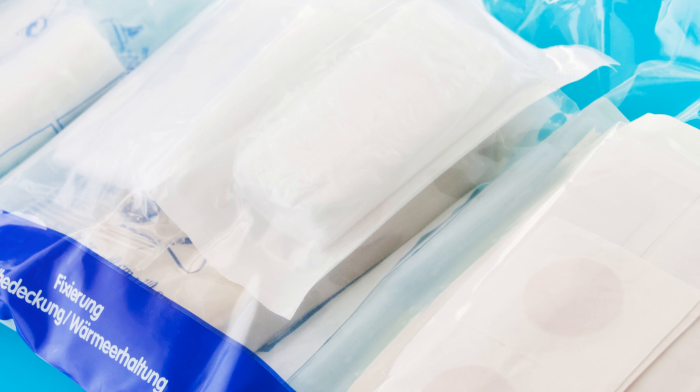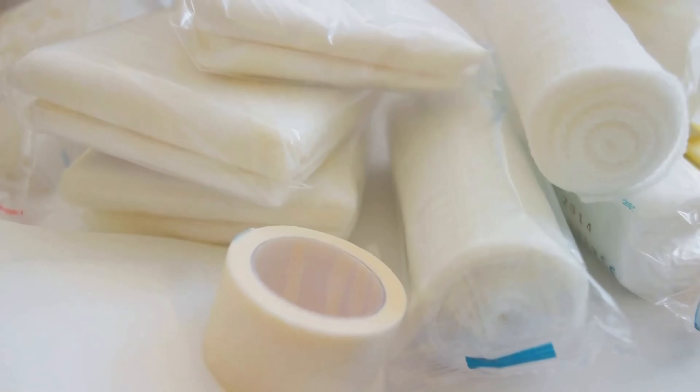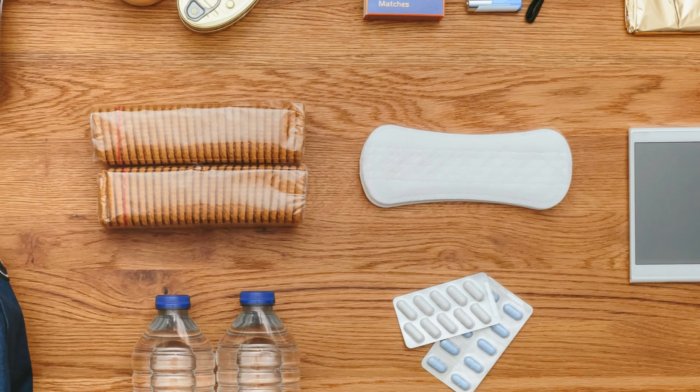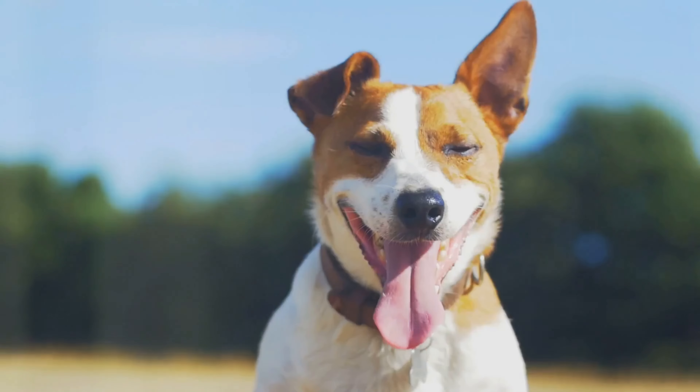Remember, this emergency kit isn't something you pack once and forget about. Regular maintenance is crucial — check it every few months, refresh any expired items, and make sure you're always stocked up to keep your kit ready for any situation.